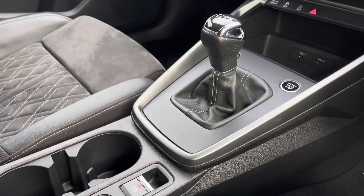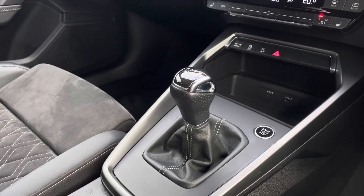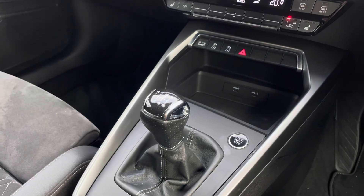Moving down into the centre console, you have two USB-C ports and a 12-volt socket, as well as the vehicle's 6-speed manual gear selector.